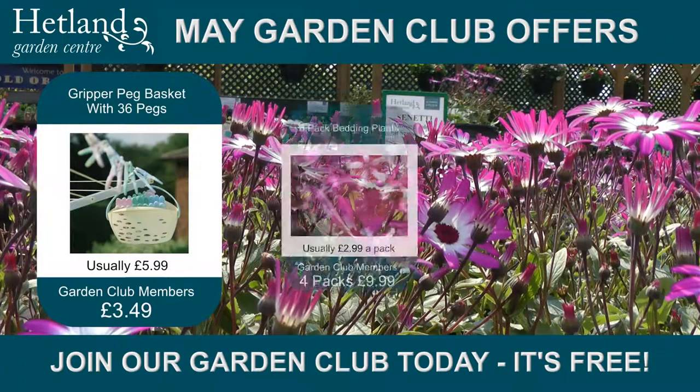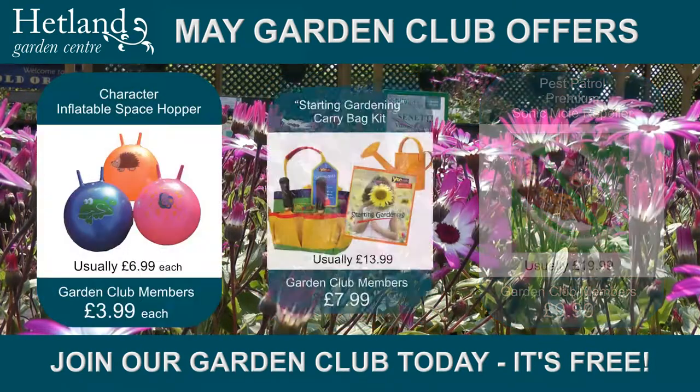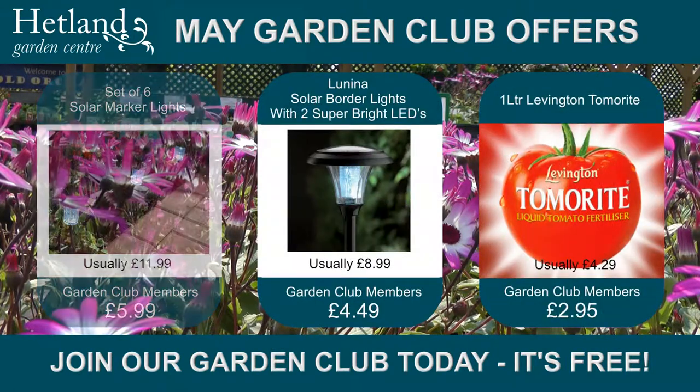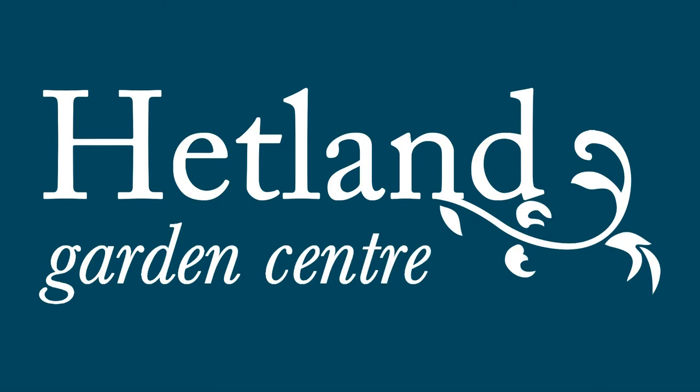Whilst you're here, sign up to our gardening club. It's free to join and you could save on a range of items immediately. With new garden club offers every month, make sure you join today. Click on the link on our homepage. Hetland Garden Centre, Cairnryan, Dumfries — where ideas bloom.